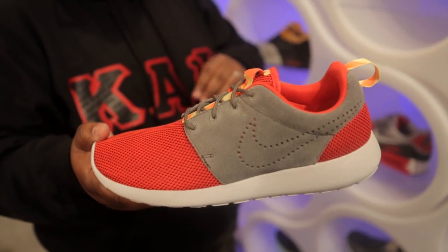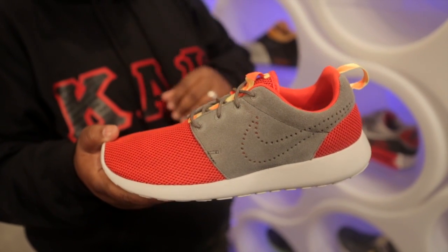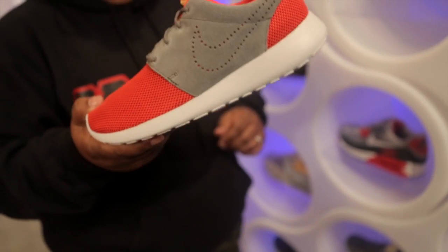This week we also got in two new colorways of the Roshe Run. The first colorway being this red and black one which uses gray suede as well as a red and black cotton-like material for the majority of the upper. You can grab these for 70 bucks.